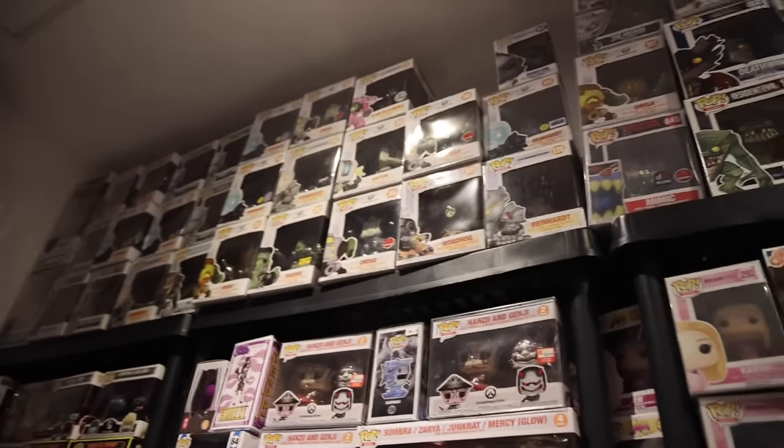I don't think it's often you see this many Overwatch Pops. I mean, I showed these ones down here - these ones and the big ones.